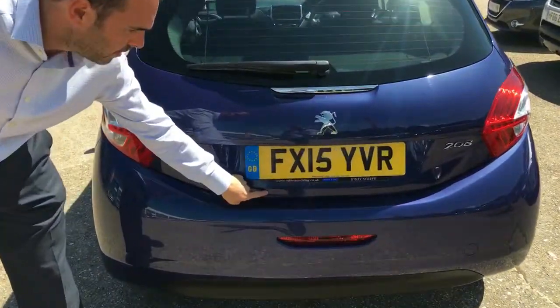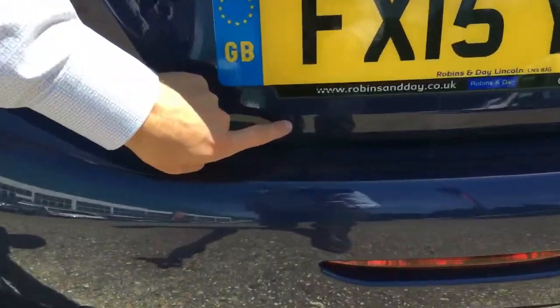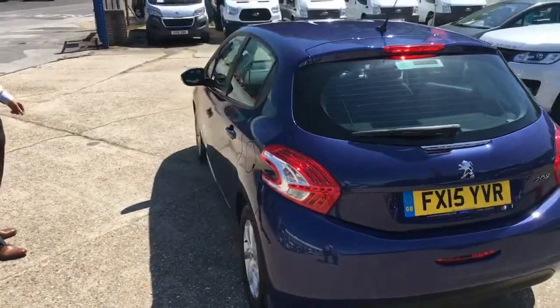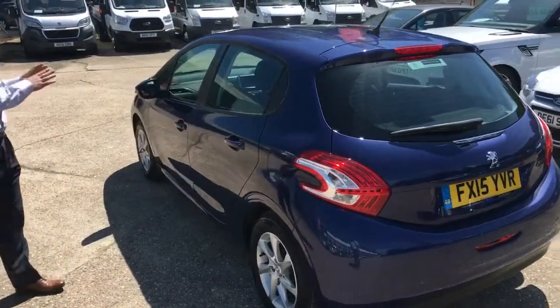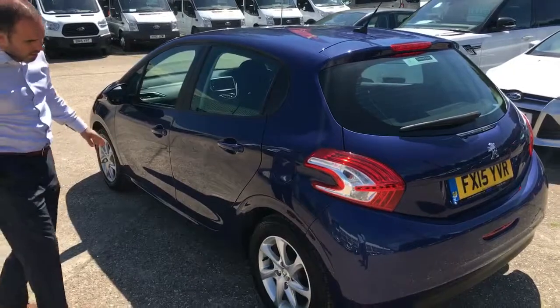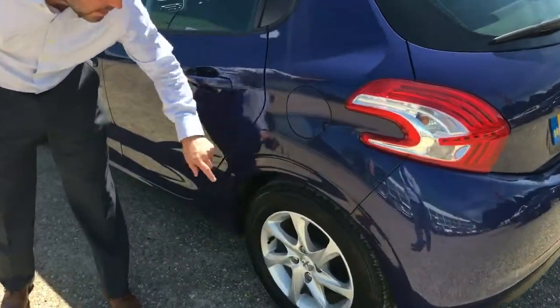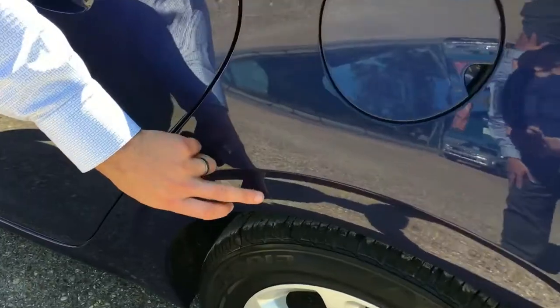There's a very small chip or scratch on this side too. Looking at the passenger side now, it looks very nice — probably a small chip in there as well, but the alloys are all good all the way round.